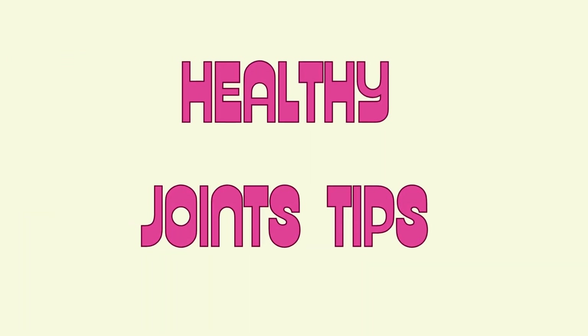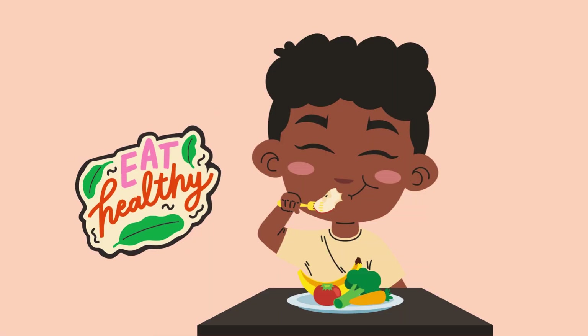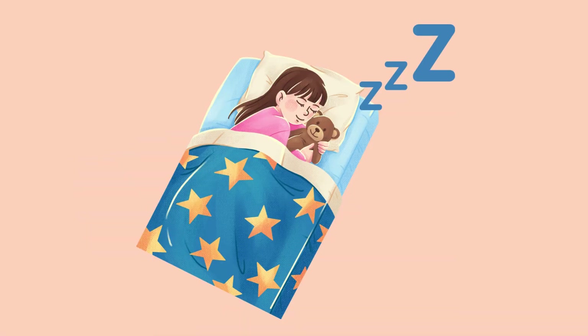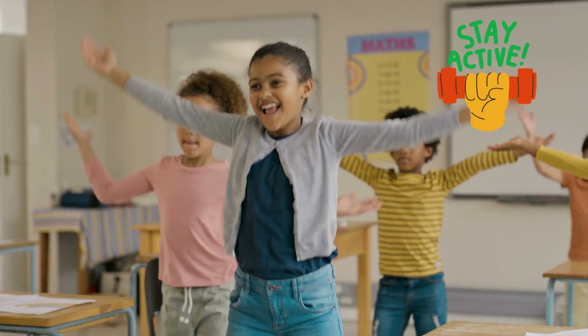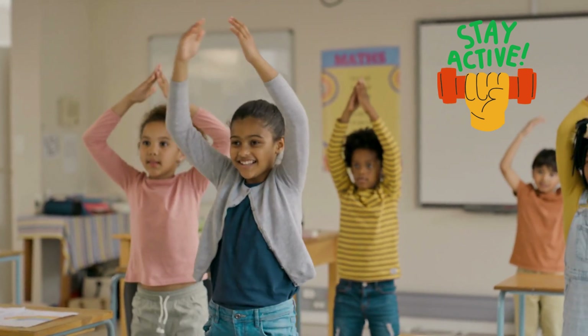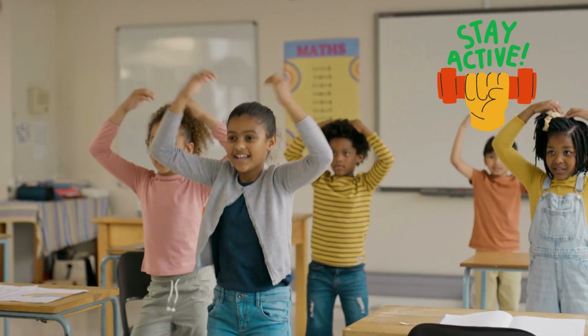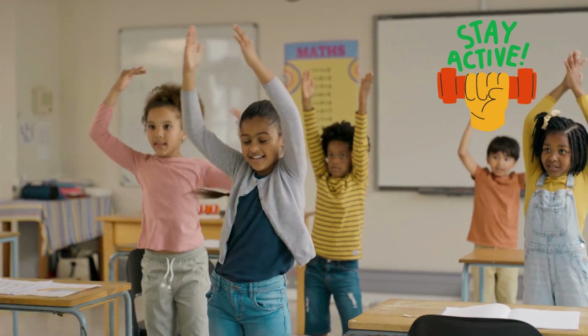Joints help you move through life. Want strong, happy joints? Do these: drink water, eat healthy foods, get good sleep, move your body — jump, stretch, dance. But always remember to stretch gently and rest too. Your joints are cheering you on every day.